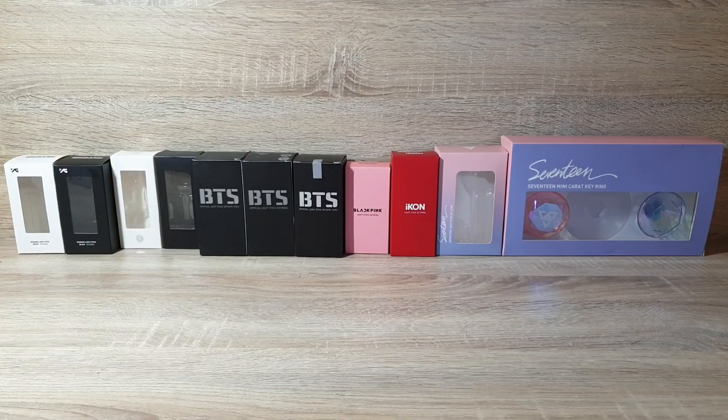Hi guys, so here's an update of my lightstick clearing collection as of June 2019. You can check my previous lightstick clearing collection — I will put it in the description box below.